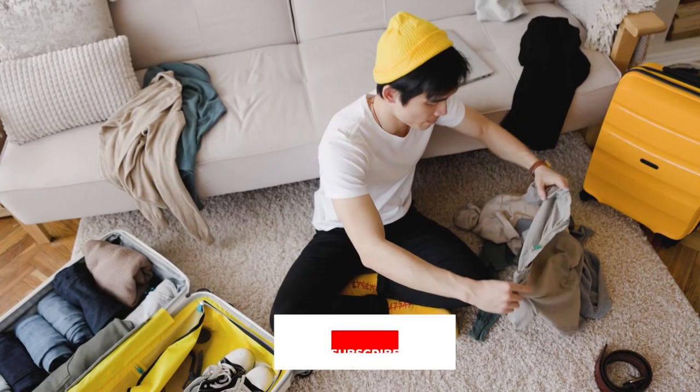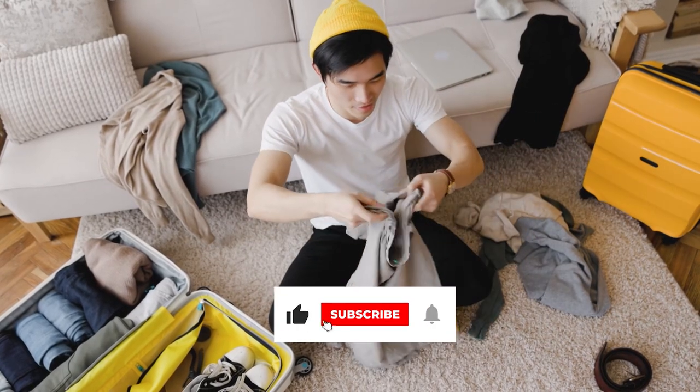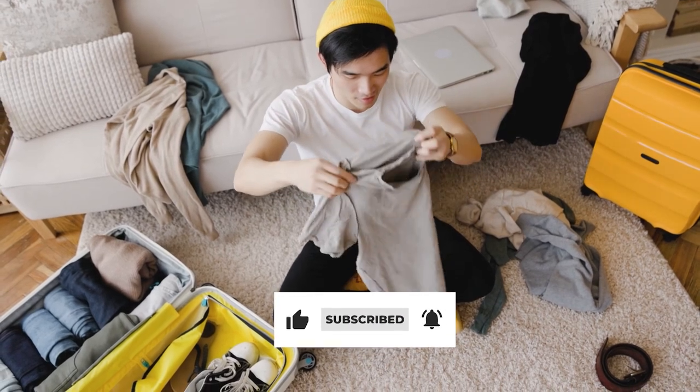There you have it — those are our top 5 washing machines. If you enjoyed it, please leave a like on the video and hit that subscribe button. Hope to see you next time.